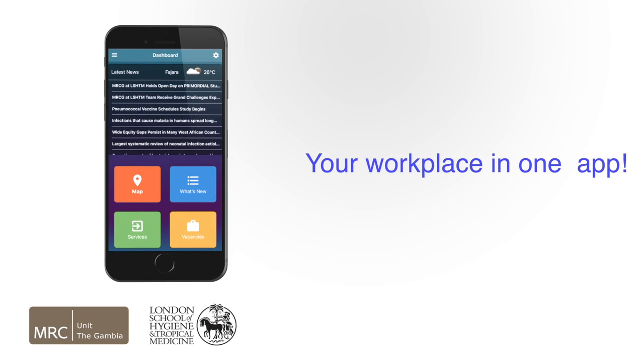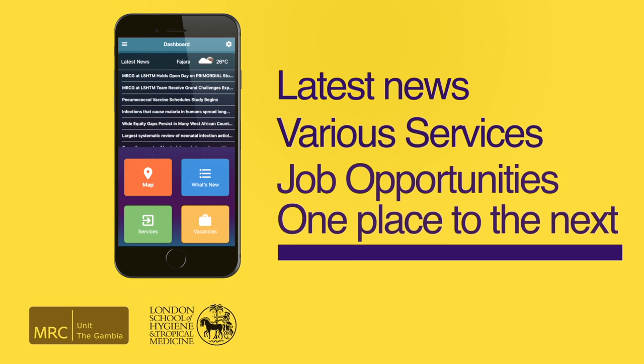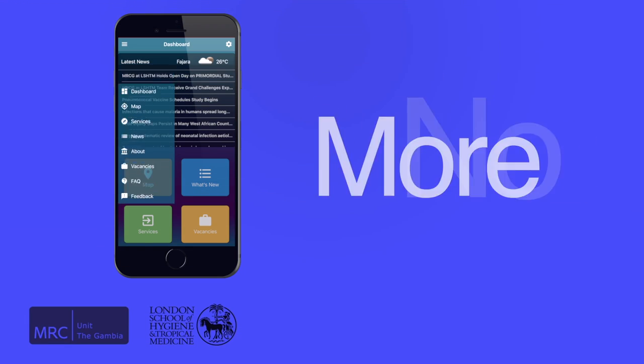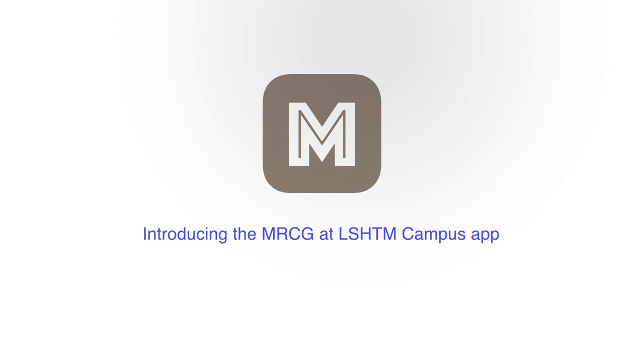Imagine having your workplace in one single app, giving you access to the latest news, various services, job opportunities, and even guiding you from one place to the next. Well, imagine no more. The MRCG at LSHTM campus app does just that — now you can handle your business with just a few taps.